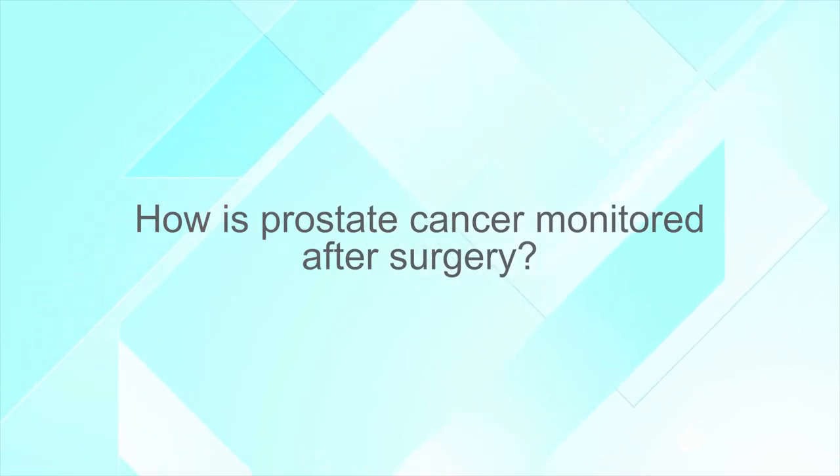How is prostate cancer monitored after surgery? We'll be monitoring a man's PSA, the blood test that usually helps us find these cancers in the first place. When the prostate is removed from the body, the PSA should typically become undetectable — basically zero — within a few months from their operation. We then continue to monitor that, and it becomes a perfect tumor marker for monitoring prostate cancer.